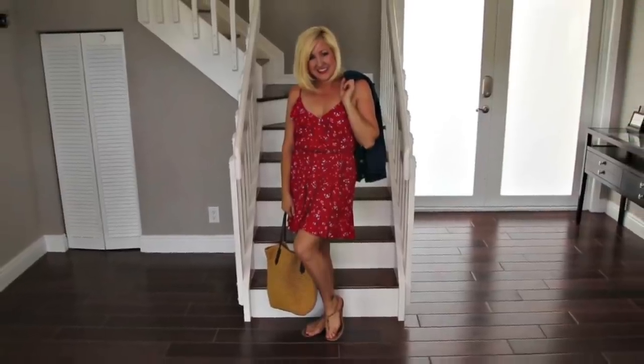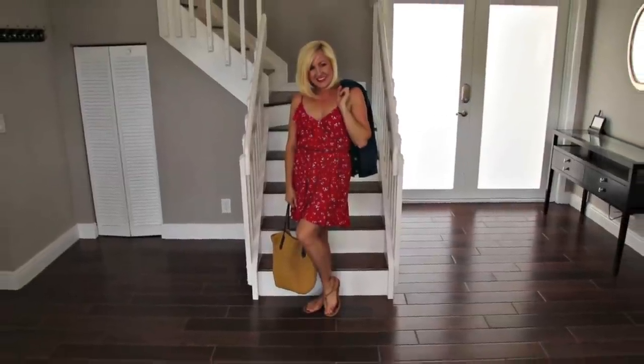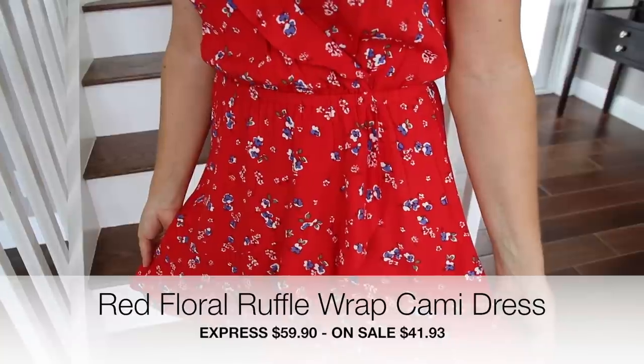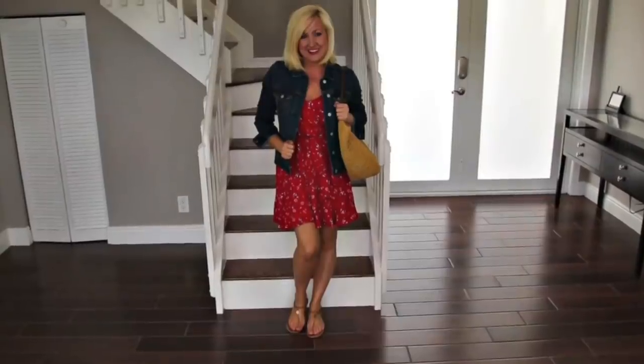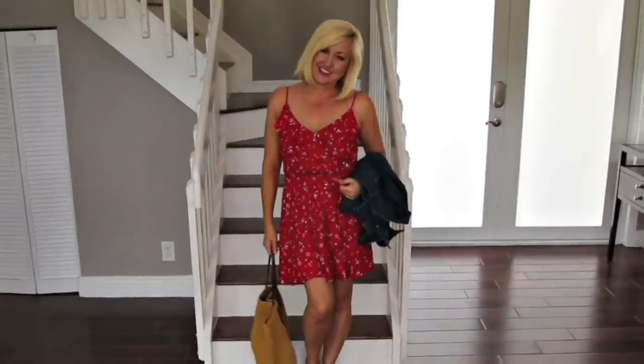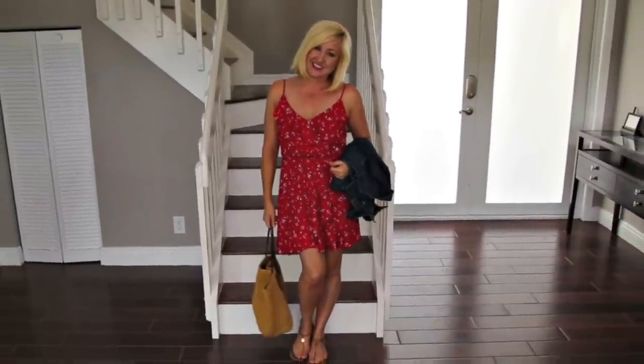This red spaghetti strap sundress I picked up at Express. This style of dress is perfect for pairing with sandals like I did here or even with cute sneakers. This denim jacket is great to throw on top because you still get the feminine look of a sundress but with a little more coverage.